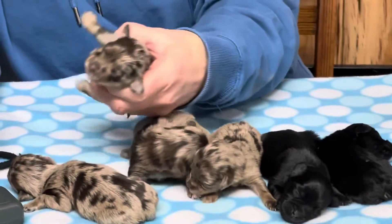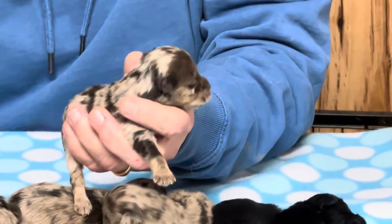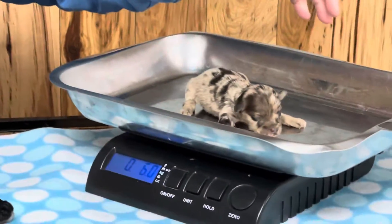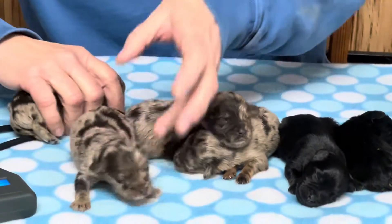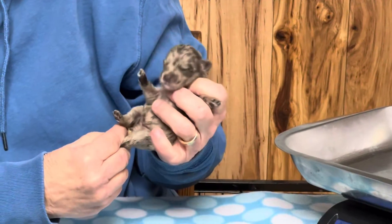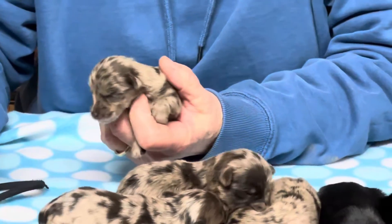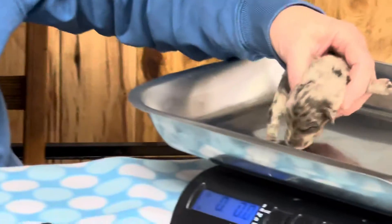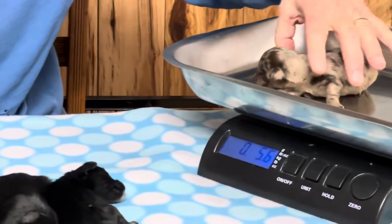This one is a female, microchip 9902 — or 9-0-0-2. She is 6.2 ounces. I'm not used to the zeros in these microchips — usually our chips aren't that way. This next one I thought was a female, but it's actually a male. Microchip 9-0-0-4, and he is 5.4 — maybe 5.6 ounces.